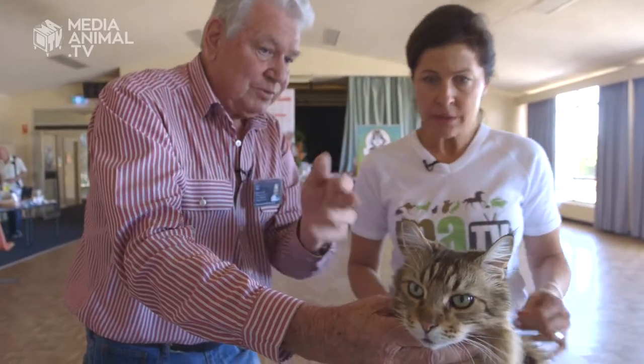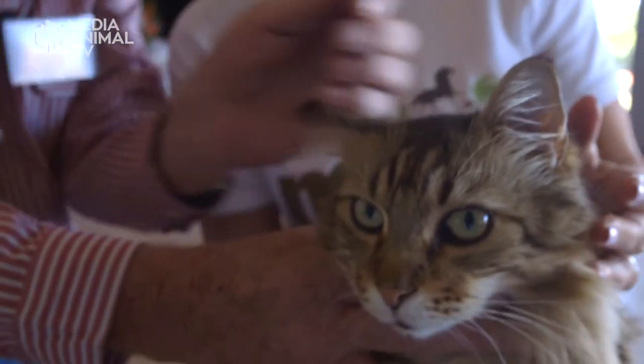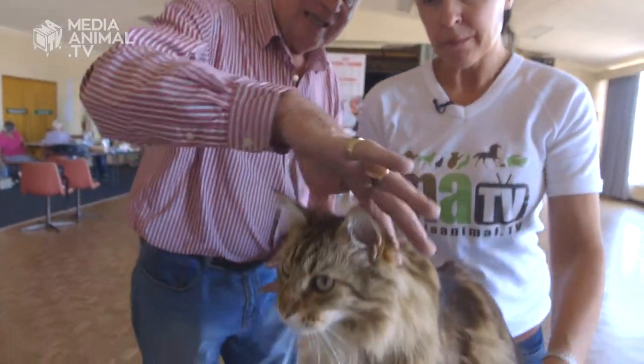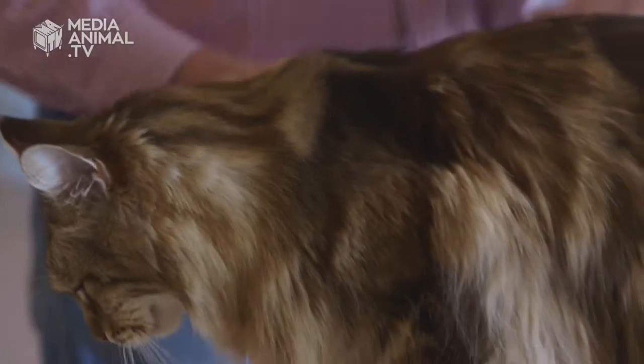Onto the ears — placement and furnishings. So you're looking for the fur inside the ear. The lynx tips are only desirable, but they do look nice, they look very pretty. Being a semi-long hair, the fur is shorter on the shoulder than on the body.